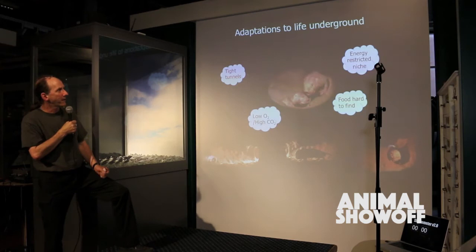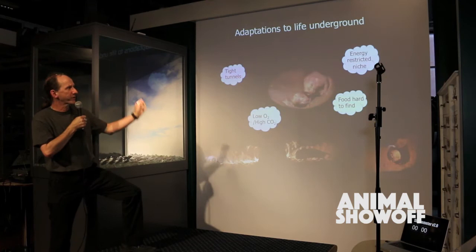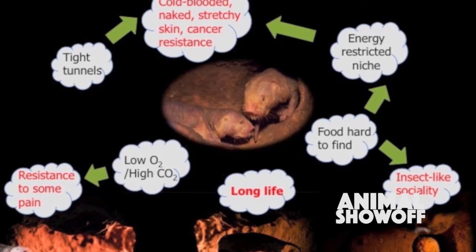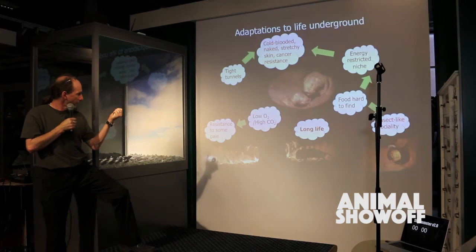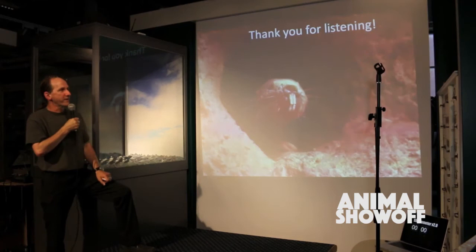Living underground is a harsh environment. In that niche, energy is highly restricted, food is hard to find, oxygen is low, carbon dioxide builds up to be very high, and tunnels are very tight. Adaptations to that harsh niche give us all of the weird and wonderful aspects of naked mole rat biology: insect-like sociality, long life, resistance to some kinds of pain, cold-bloodedness, naked stretchy skin, and cancer resistance. I think you'll agree that the naked mole rat is quite a show off. Thanks for listening.